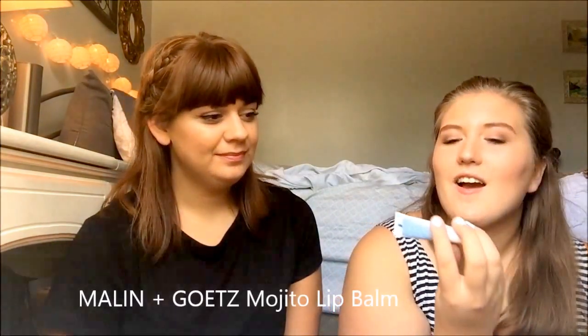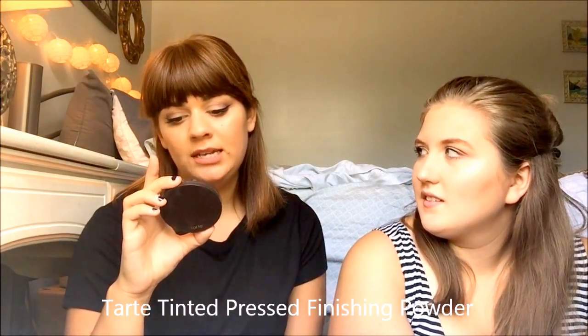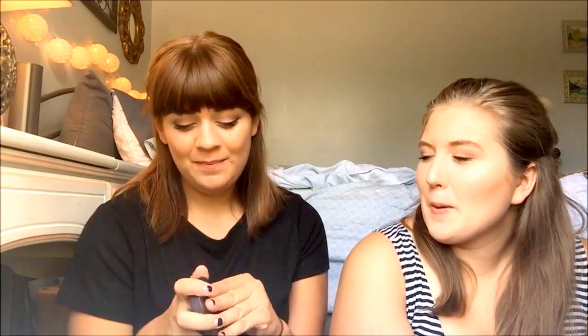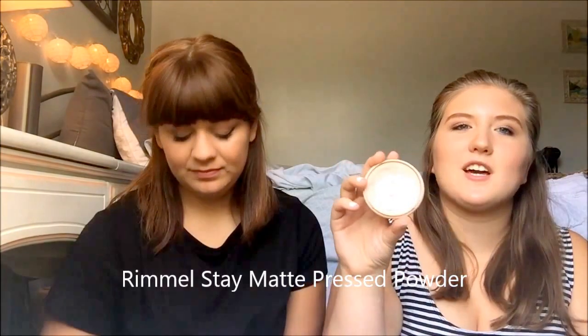I have a beauty blender too but moving on — next I have the Malin + Goetz Mojito Lip Balm, which I got in an Ipsy bag. Next is the Tarte Smooth Operator Amazonian Clay Tinted Pressed Finishing Powder — that's a mouthful — but it's great for setting and doesn't add any cakiness to your face. My powder is the Rimmel London Stay Matte Long Lasting Pressed Powder in translucent, and it's almost gone which really upsets me.